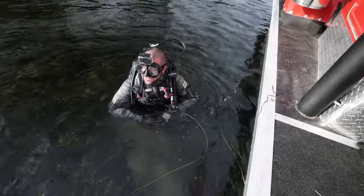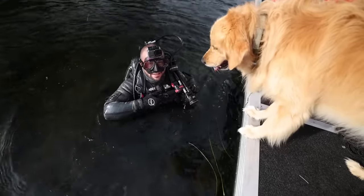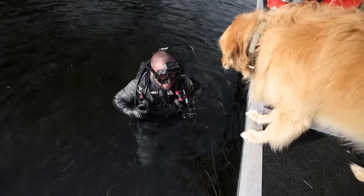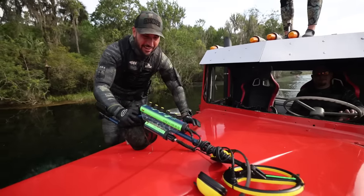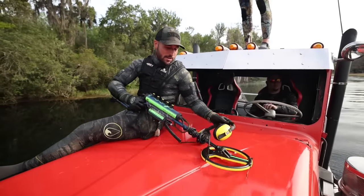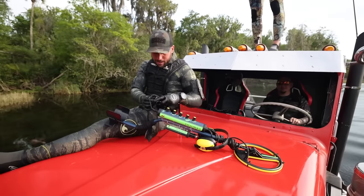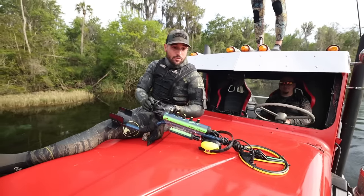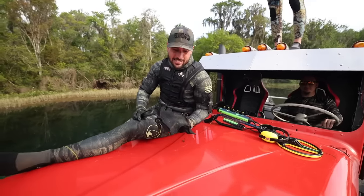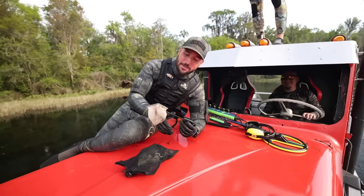We didn't have much time because we were fighting the old sun setting, but I got a heavy bag full of treasure — BJ can attest to that. I was literally screaming underwater because I was so excited about my treasure bag. This might be the coolest place we've ever reviewed treasure. Listen to the denseness — that's the thud of a treasure bag.